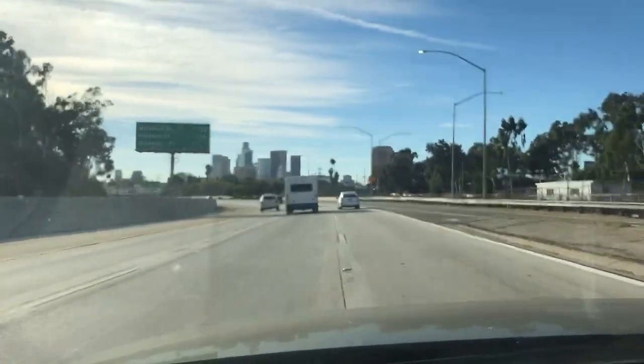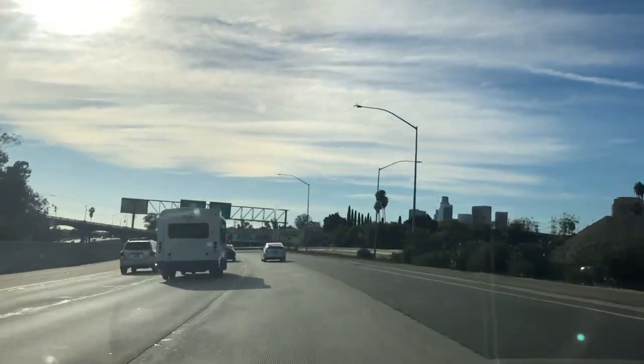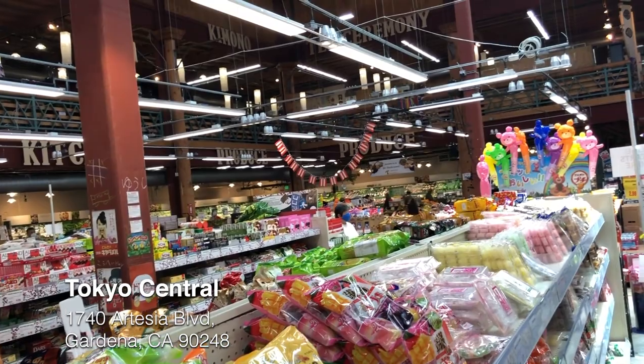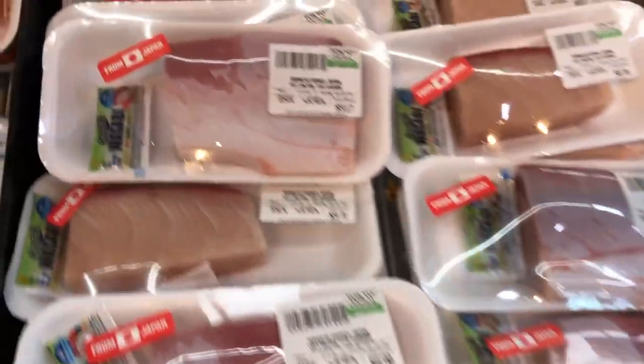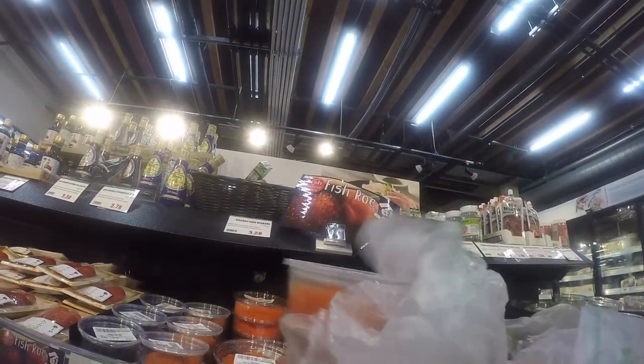Understandably, San Gabriel is a bit far for some people — especially with LA traffic coming back. So the next place I go to is called Tokyo Central, located in Gardena. I like this place a lot. It has a lot of Japanese imported goods, but I mainly come here for the fish. Everything is pretty good quality, specifically sushi or sashimi grade. What makes this place different from Yama Seafood is the tons of options for different fish — shrimp, scallops, abalone, octopus, hamachi, salmon, snapper. And something that really surprised me: they actually even have bluefin tuna. Now bluefin is pretty expensive, but if you really want it, they've got it here. They also have a wide variety of fish eggs: salmon eggs, ikura, masago, mentaiko — they've got a lot of stuff.